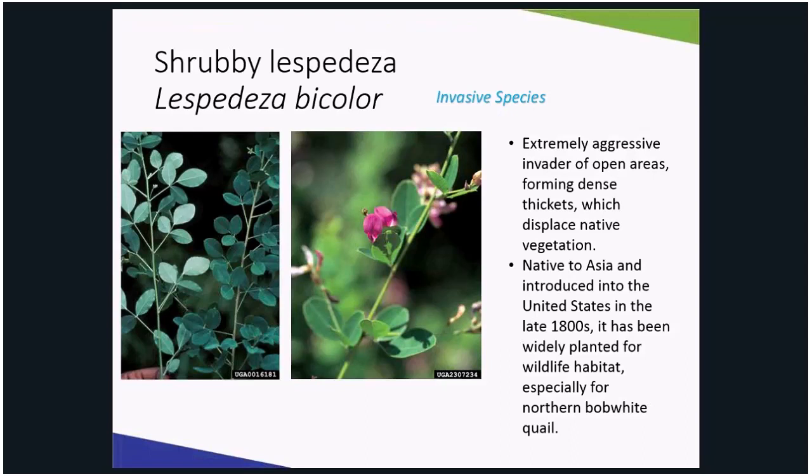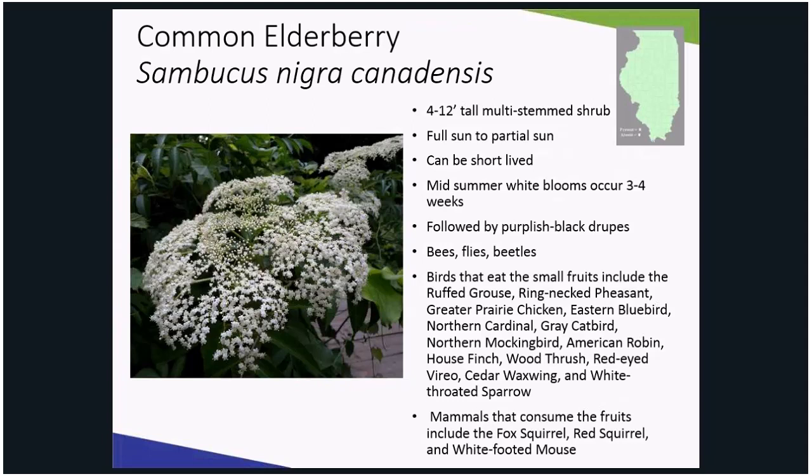Instead of shrubby bush clover, plant elderberry. This elderberry has large, white, lace-inspired flowers and they're popping up along the roadside on shrubs all over Illinois — it is one of this horticulturist's favorite specimen plants. Easy to grow in full sun to partial shade, this plant can grow four to twelve feet tall and has a long four-week bloom time in mid-summer that is far showier and more fragrant than any bush clover.